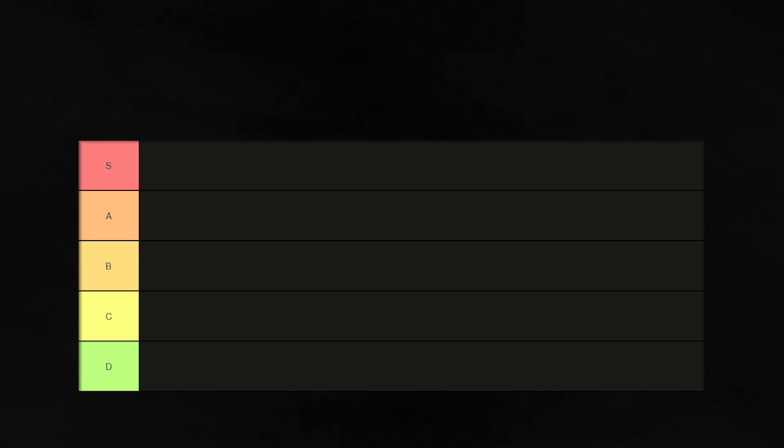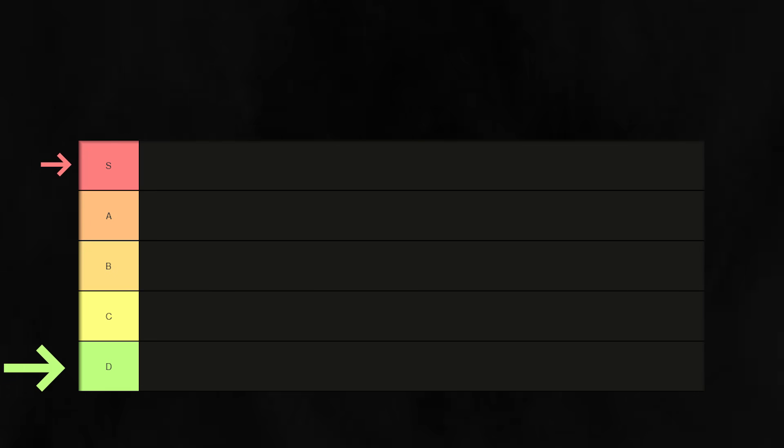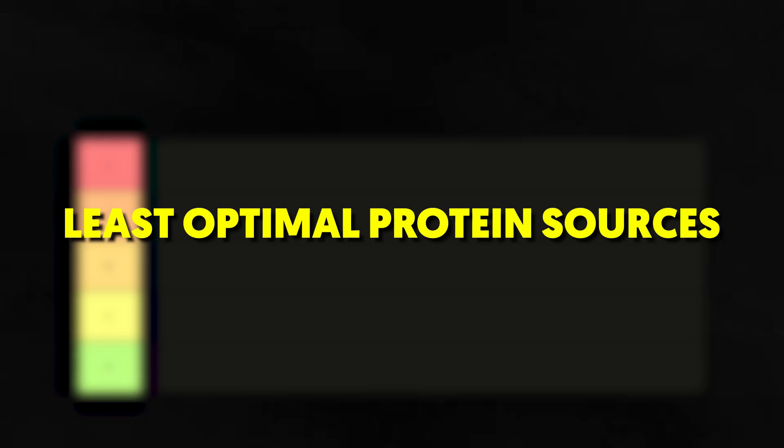Our tier list ranges from S to D. S-tier represents the crème de la crème of protein sources, while D-tier, though still beneficial, is less optimal due to factors like lower bioavailability, higher fat content, or added sugars. Let's start from the bottom with our D-tier, least optimal protein sources.